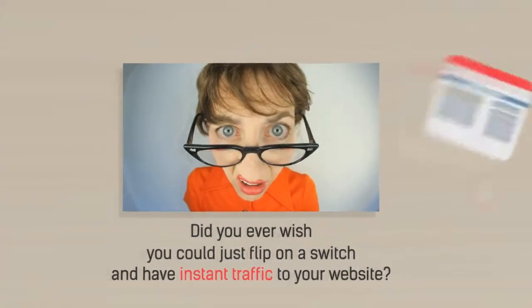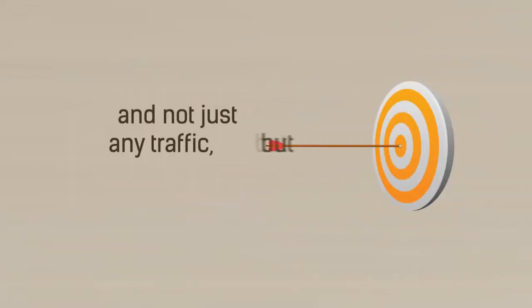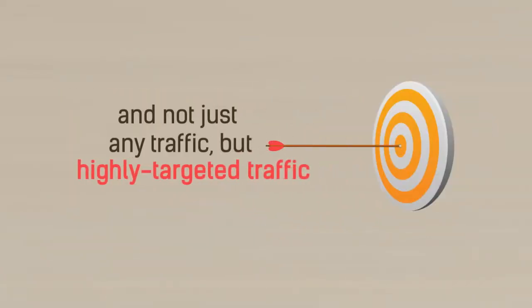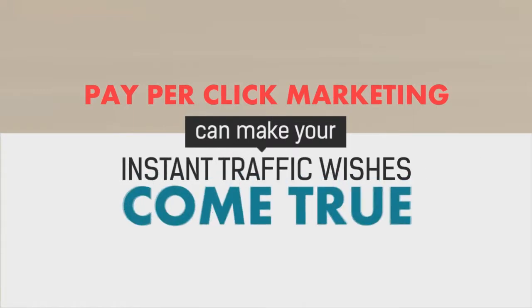Did you ever wish you could just flip on a switch and have instant traffic to your website? And not just any traffic, but highly targeted traffic. Pay-per-click marketing can make your instant traffic wishes come true.